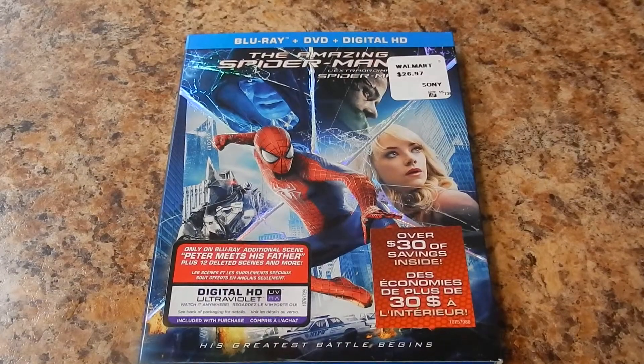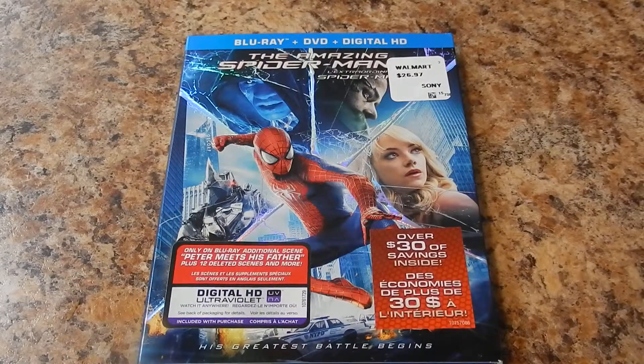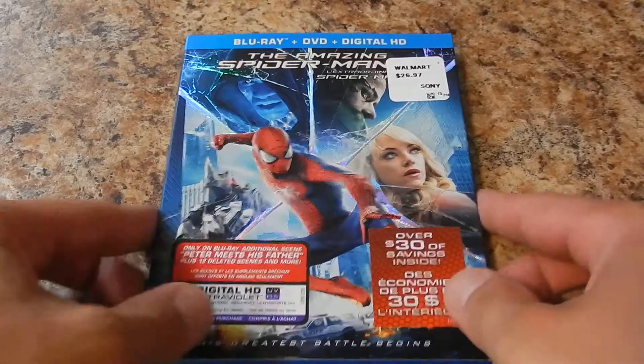What's up YouTube, how's it going? I'm happy to announce the unboxing of Spider-Man 2 on Blu-ray, DVD, and digital HD. I picked this thing up at Walmart today for $28 — well worth the money. Let's get started.